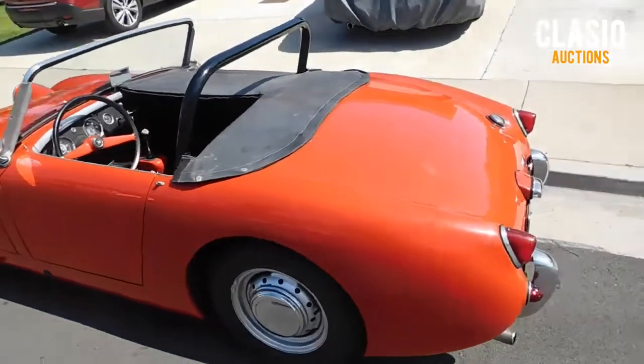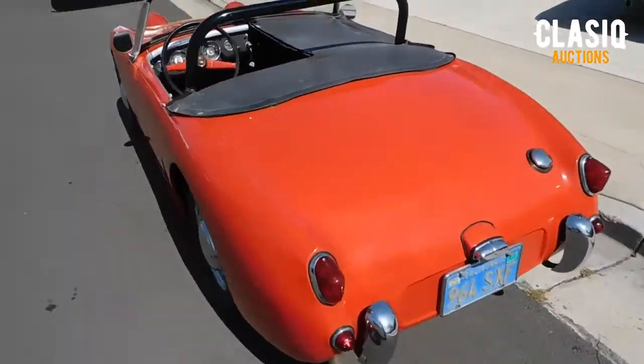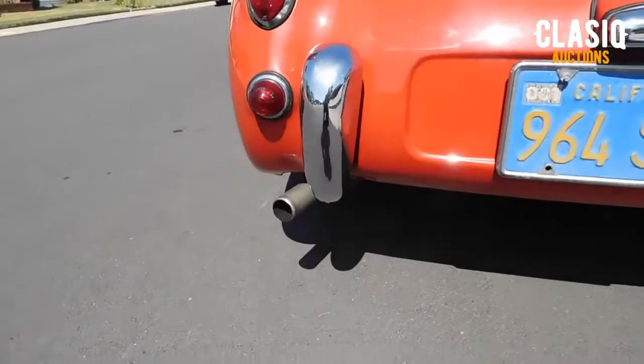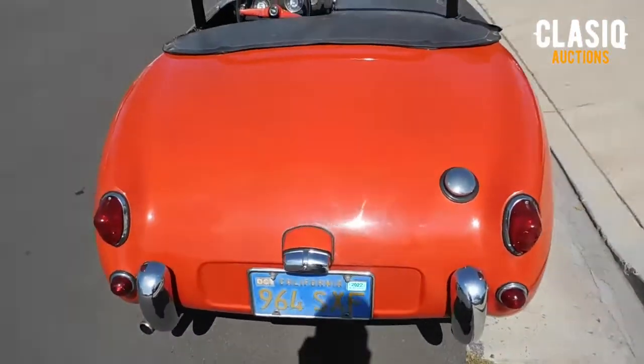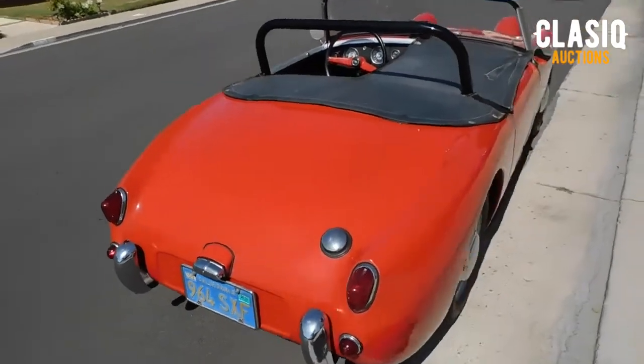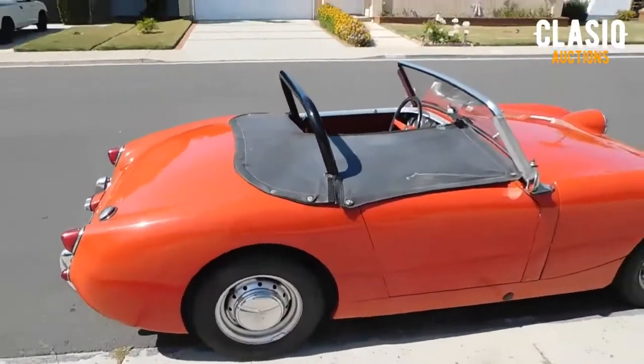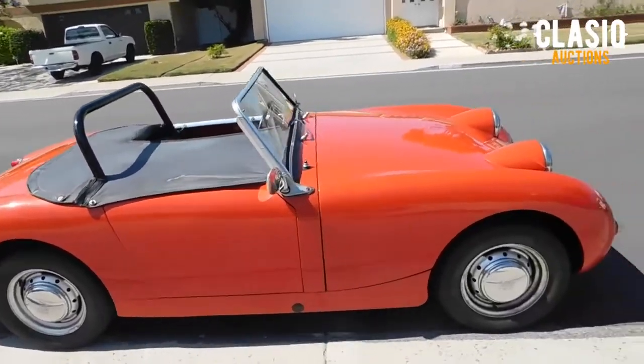Always a California car, this Sprite was routinely driven mostly to local car shows, although the owner states this car is more of a good running driver than a show car. The odometer reports 22,214 miles, but the true mileage is probably closer to 122,214 miles.